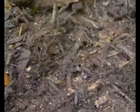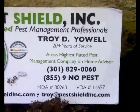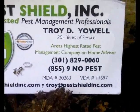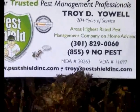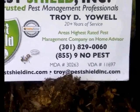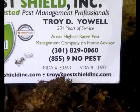If you see anything that looks like flying ants and you're not sure, call your local Pest Shield office at 301-829-0060, 855-9-NO-PEST, or visit PestShieldInc.com. We are Home Advisor's highest rated pest management company in the Washington DC metro area.